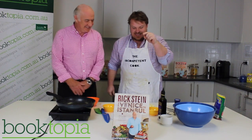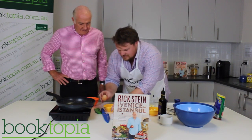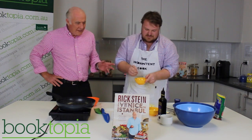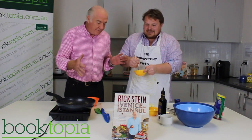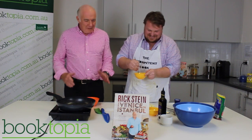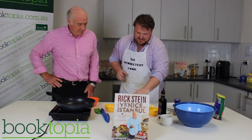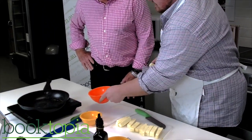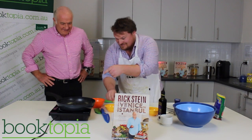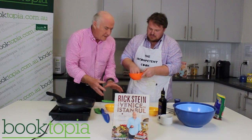Andrew is going to dip the halloumi slices in beaten egg — which he hasn't beaten yet. He cracks the egg carefully with no shell. Rick notes the container is a bit small and suggests a shallow tray would work better. Rick admits it's probably his fault for not specifying in the recipe. It's probably easier to put all the pieces in the beaten egg first, then transfer them all to the semolina.